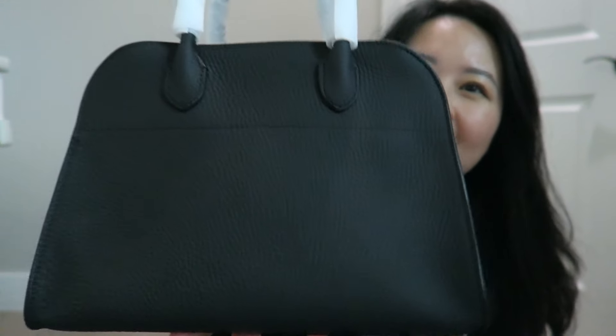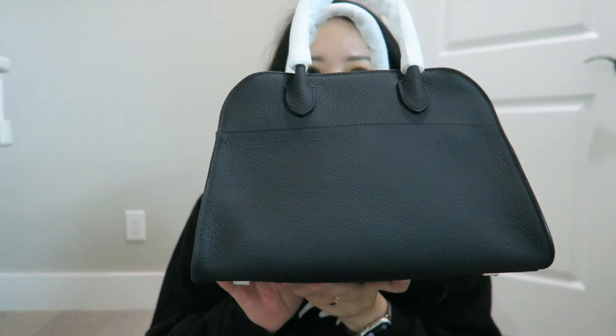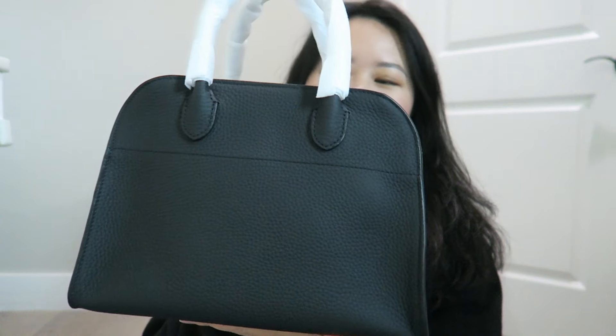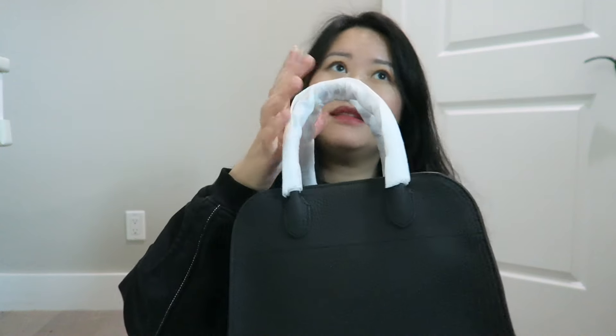I just want to show you some detail of the bag. This is a Margo 10, so the width is 10 inches. I love the look of it — it's a very minimalist design with just two buckles on the side. I believe they have sizes 10, 12, 15, and 17.